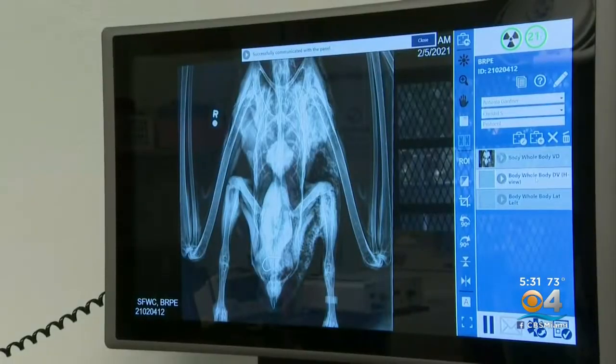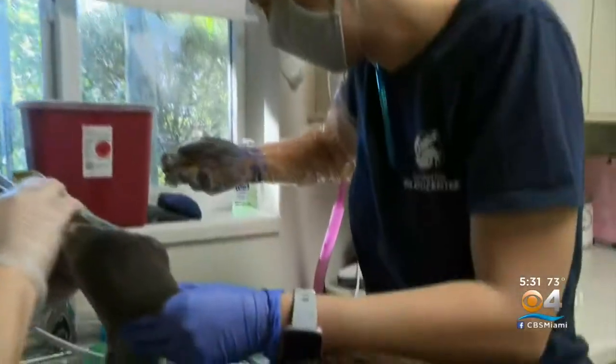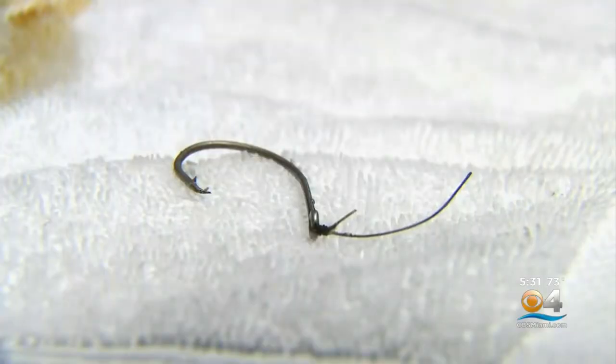This X-ray shows a hook deep inside this pelican. While the bird was under, vets were able to get the hook out. We can sort of just reach in there while they're asleep and take it out. It's usually a very non-invasive and non-painful procedure, and it really avoids us having to open them up and cut into their stomach to remove the hook.